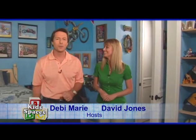Hi, I'm Debbie Marie. And I'm David Jones. Today we're in a beautiful house checking out their kids' spaces, and we're starting, obviously, in the boys' room. It really is. And we're going to check out the girls' room, which is just as charming, and we're going to show you how to liven up a room with the right personality and the right mood, and do it quickly.